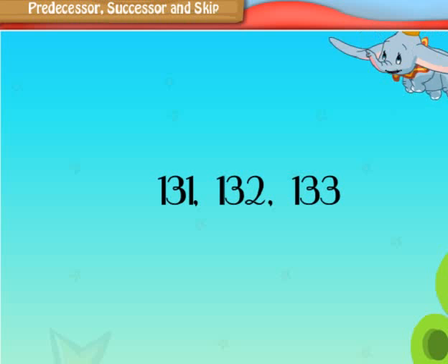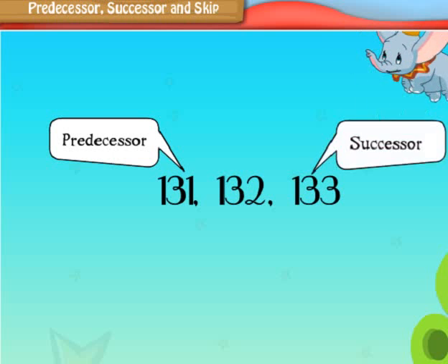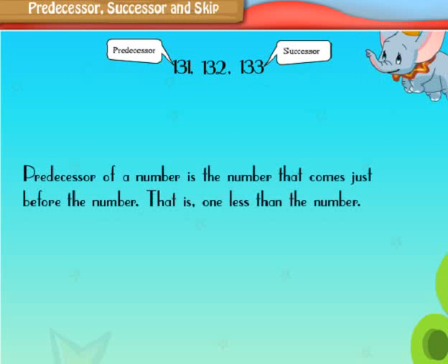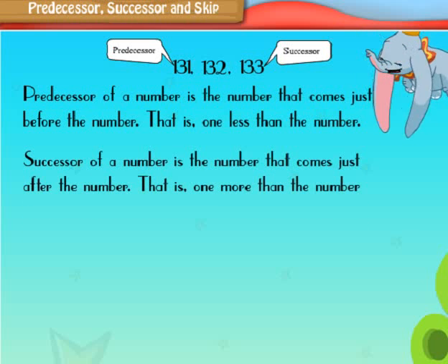Here, 131 is the predecessor of 132, and 133 is the successor of 132. The predecessor of a number is the number that comes just before it — that is, one less than the number. The successor of a number is the number that comes just after it — that is, one more than the number. Let us look at some examples.